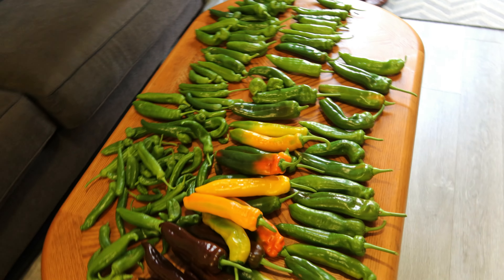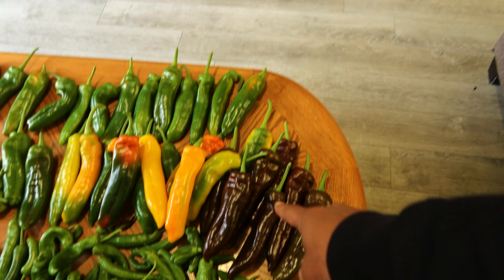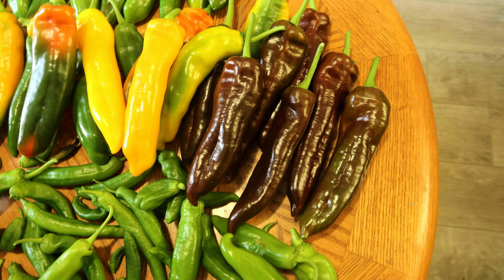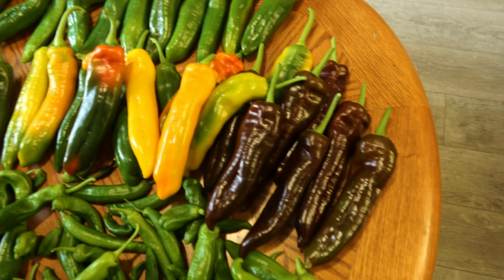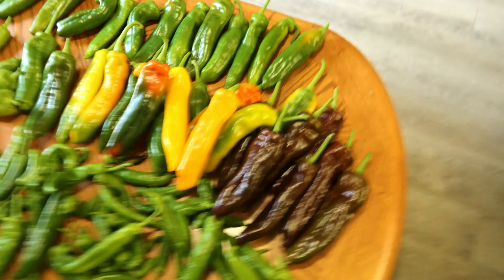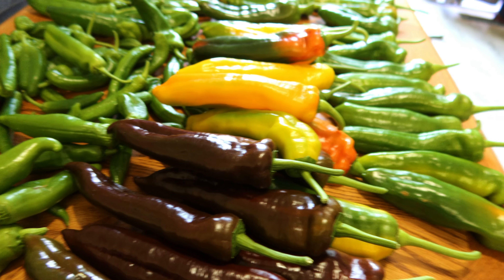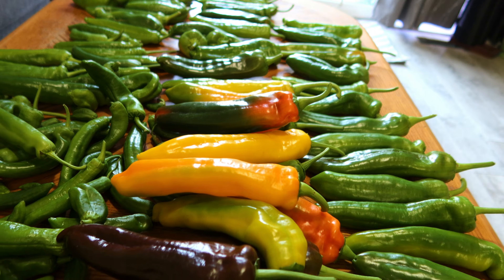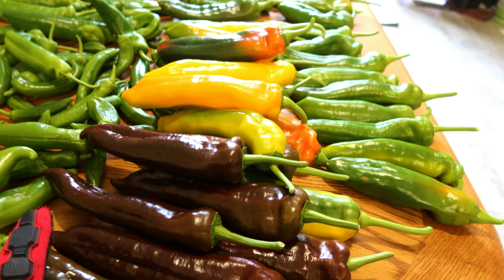Hey guys, what's up? Warrior Farmer here back with another one. On today's episode, as you can see, our peppers are starting to change color on us. Let's get these on the cutting board and take a closer look at them, because they're starting to look pretty crazy. Got some nice coloring on these finally. Took about a week or two after the big chop, so we're just going to see what we're dealing with here.